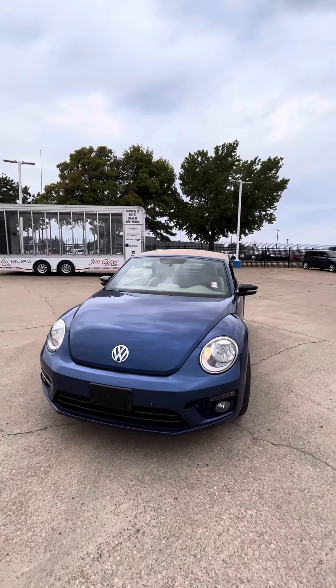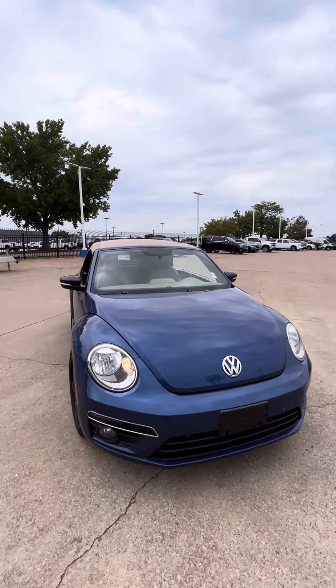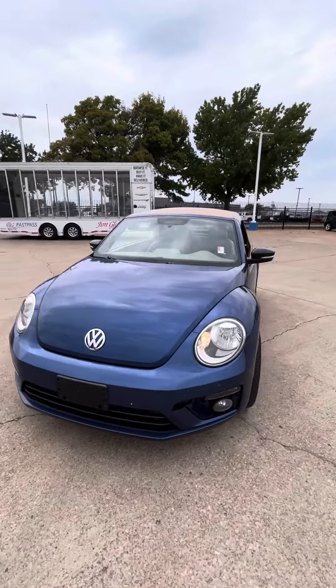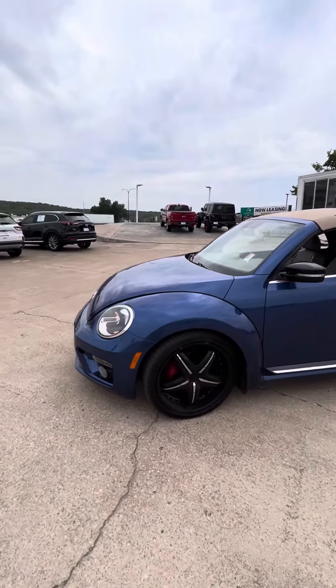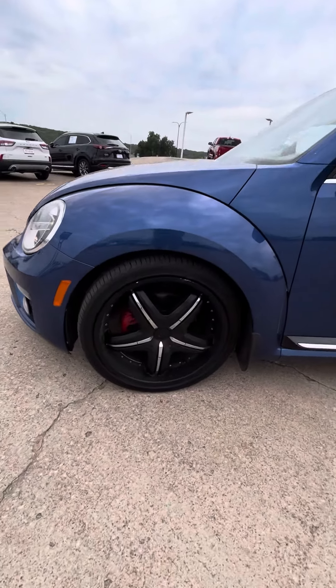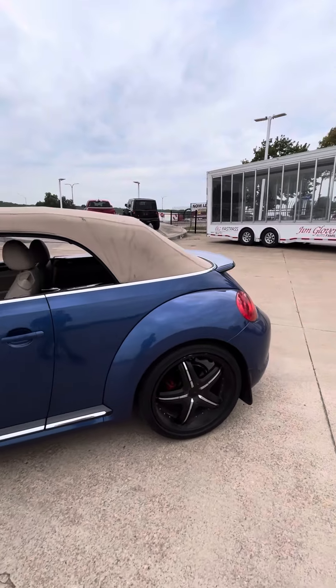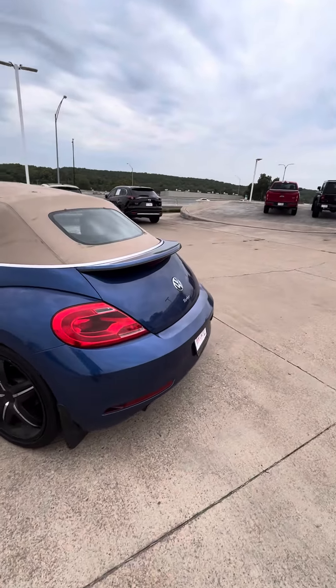Hey Gretchen, this is Tony from Gene Glover Chevy. In this video you can see the condition of the 2013 Volkswagen Beetle convertible. Let me walk you around the vehicle. This one comes with aftermarket black wheels, 20 inches. The tires are at 80% life, so you still have plenty of tire life for about two years.